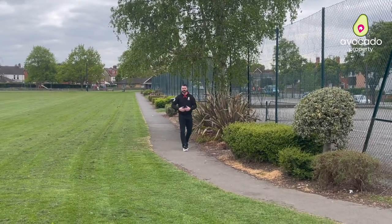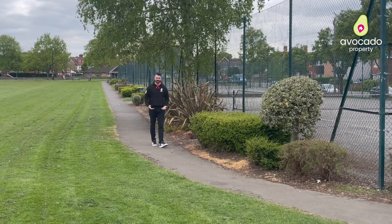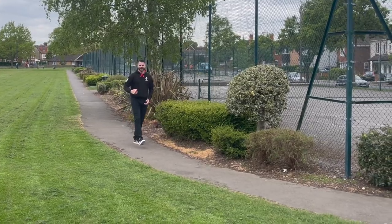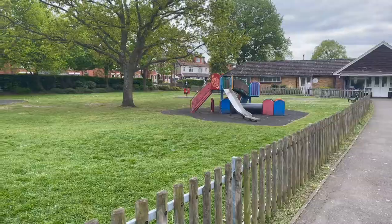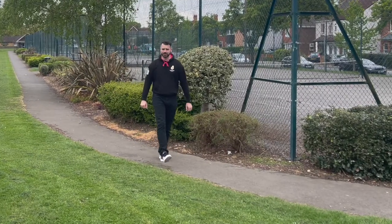Pubs, restaurants, loads of shopping facilities in addition to the cinemas and the sports facilities, but it's also got some outside green space. This little green is right next to the flat, in addition to tennis courts and a children's play area. This is a perfect place to go for your morning run.